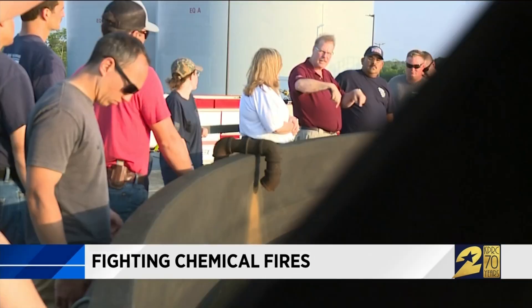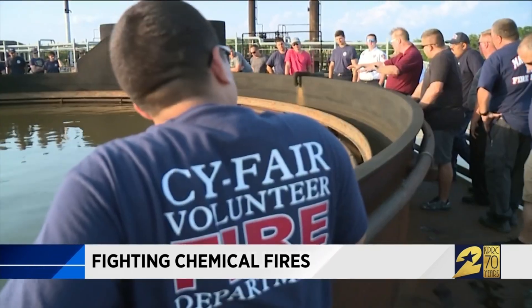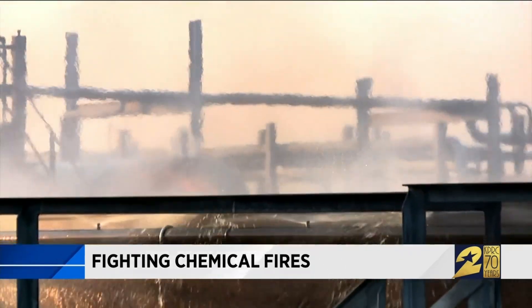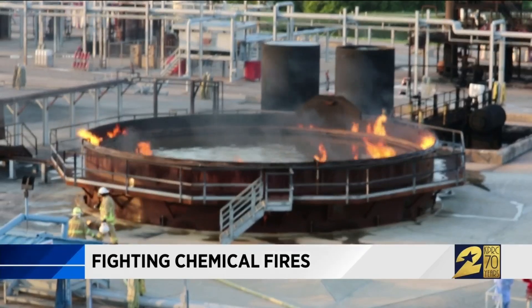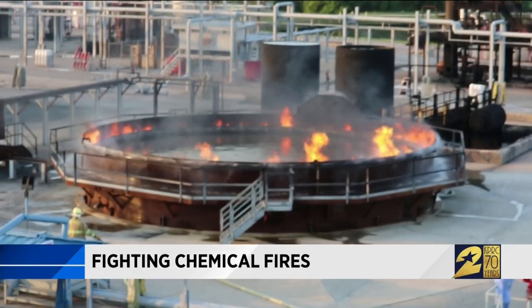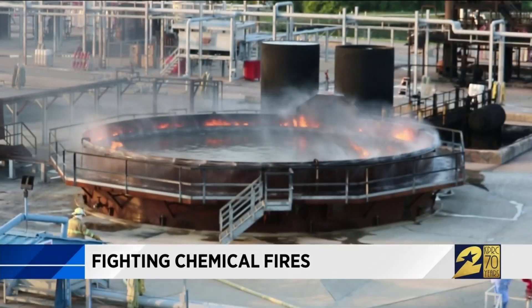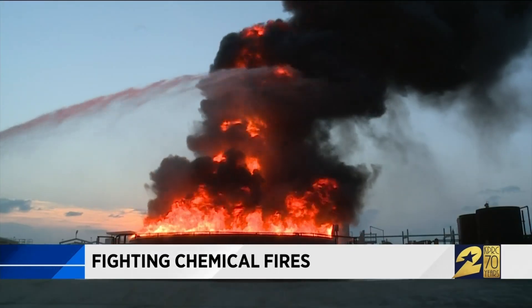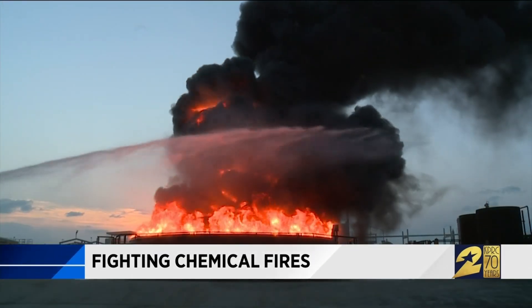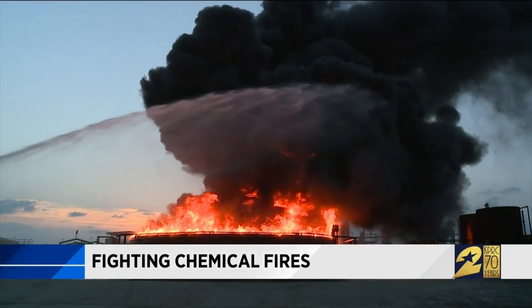Here in a minute, we're going to light the seal. Firefighters get familiar with what tanks look like inside and out and how two types of tank fires burn. Rim fires happen when flames erupt between the edge of a tank and its floating lid — the flames burn really hot, but not very high. But just look at how that same tank shoots towering flames and thick black smoke into the sky when its entire surface erupts.